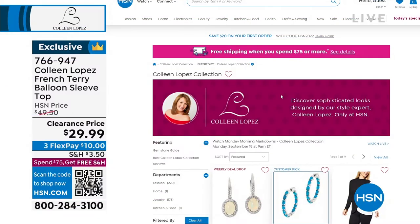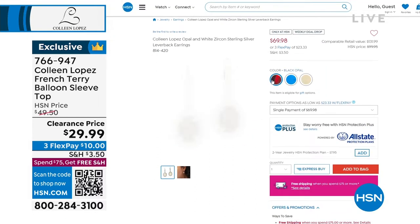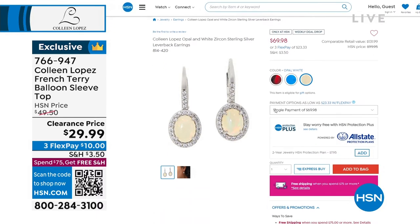Everything in this hour is from Colleen Lopez and you can check out her entire collection on HSN.com. You know her for jewelry — you're going to see that there as well. Look at those earrings — that's one of our weekly deal drops. Every Monday we drop seven new deals; the price is only good until Sunday night at midnight, or until they sell out. Always check Mondays for the new weekly deal drops.